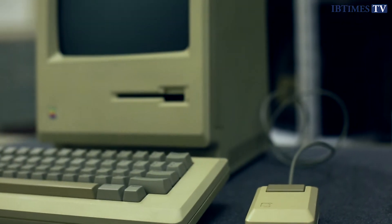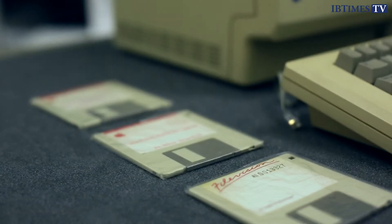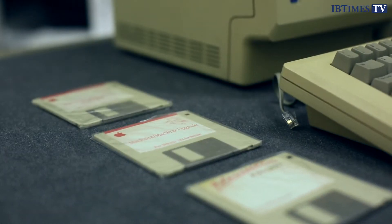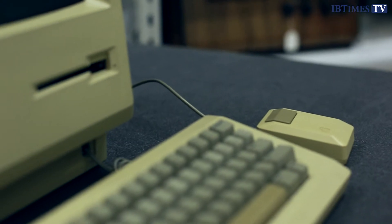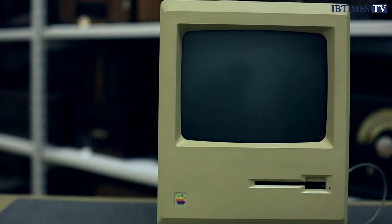Launched by Jobs at the Flint Center in California, the original Mac cost $2,495, which sounds like a lot of money by today's prices, but at the time was just a fraction of what similar systems cost, opening computing up to the masses.